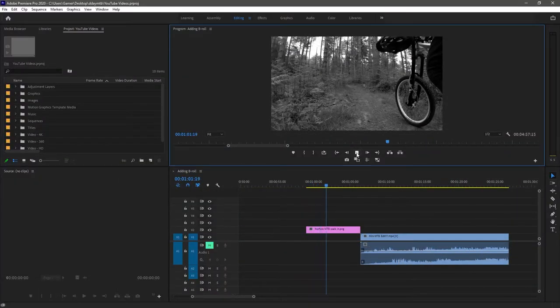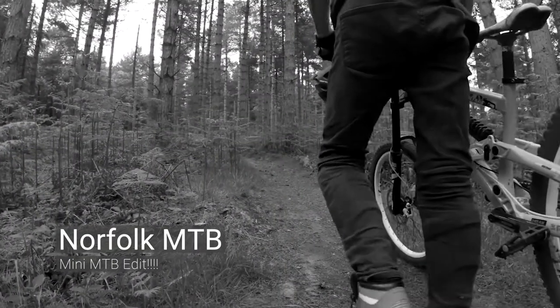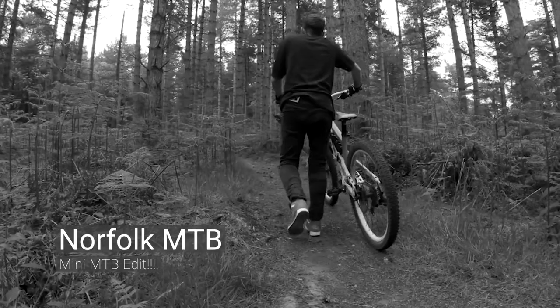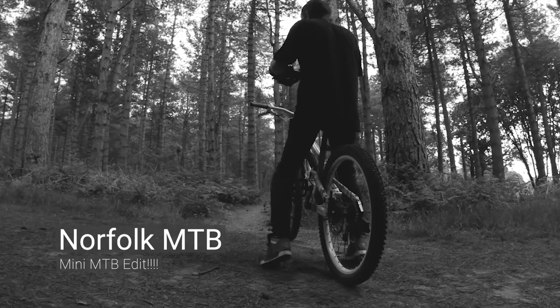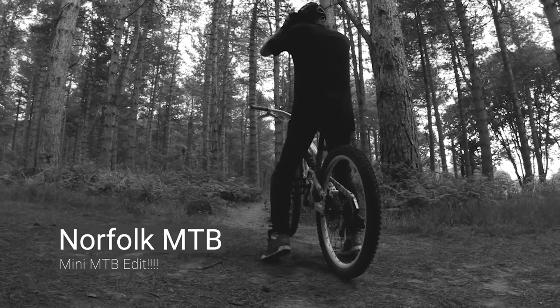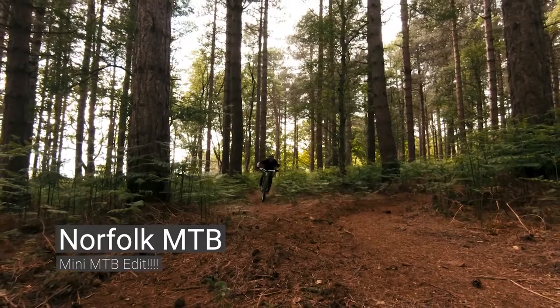So this time we have another walk-in from Norfolk MTB. Got some creative treatment with the black and white. Have some glitches coming in just to add some interest. Now he's getting ready for his ride, putting his helmet on, and we cut our way straight into the action.